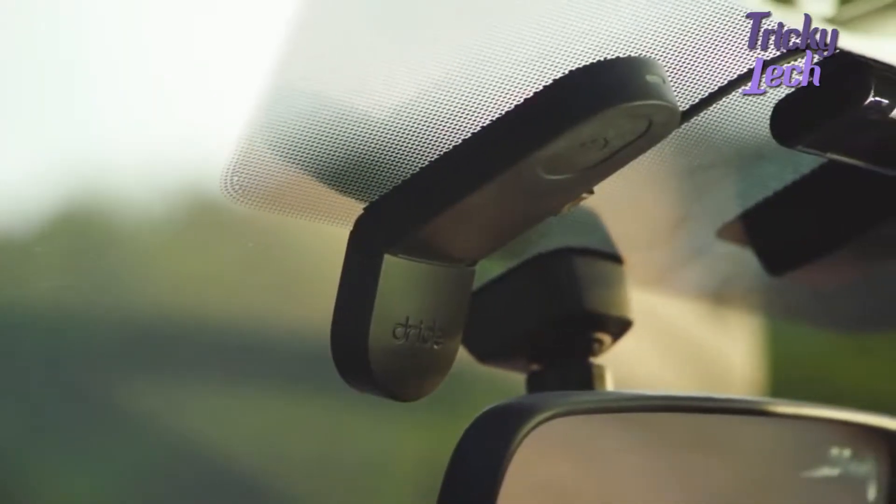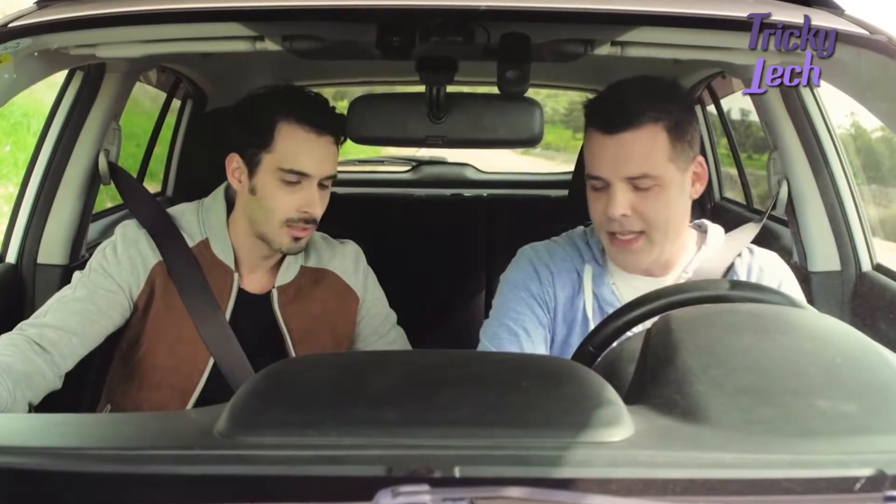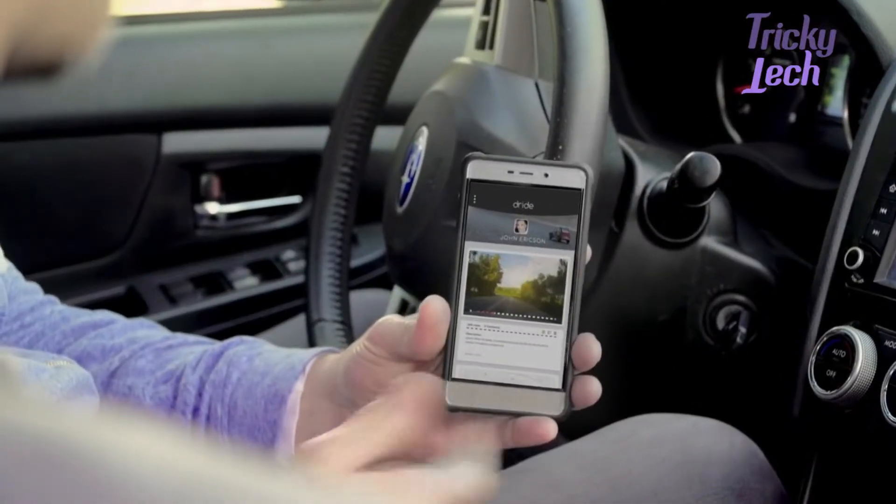Dried? Yeah, it's a dash cam with a share button. Anytime you want to upload a video from your Dried, just push the button and it automatically goes to the cloud. Check it out.